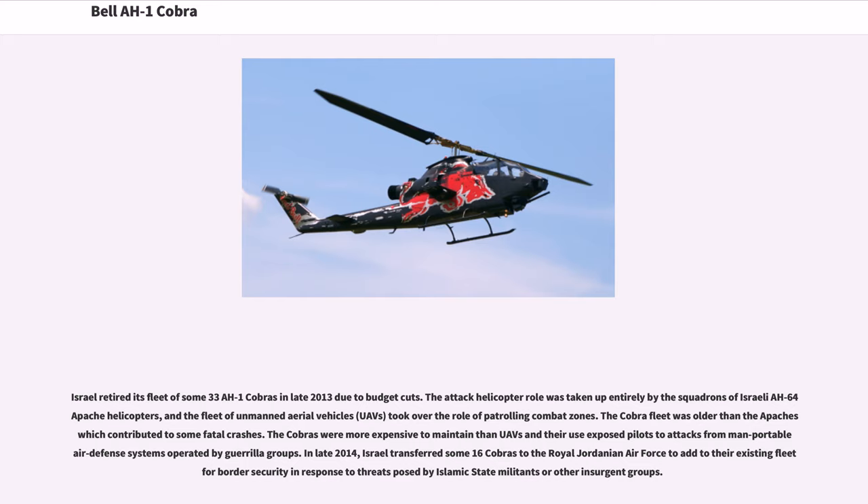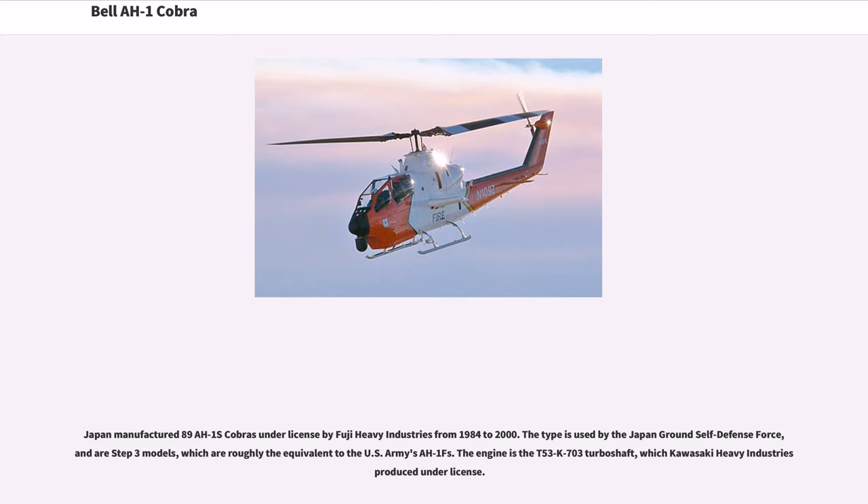In late 2014, Israel transferred some 16 Cobras to the Royal Jordanian Air Force to add to their existing fleet for border security in response to threats posed by Islamic State militants and other insurgent groups. Japan manufactured 89 AH-1S Cobras under license by Fuji Heavy Industries from 1984 to 2000. The type is used by the Japan Ground Self-Defense Force, and are Step 3 models roughly equivalent to the U.S. Army's AH-1F. The engine is the T-53-K-703 turboshaft, produced under license by Kawasaki Heavy Industries.